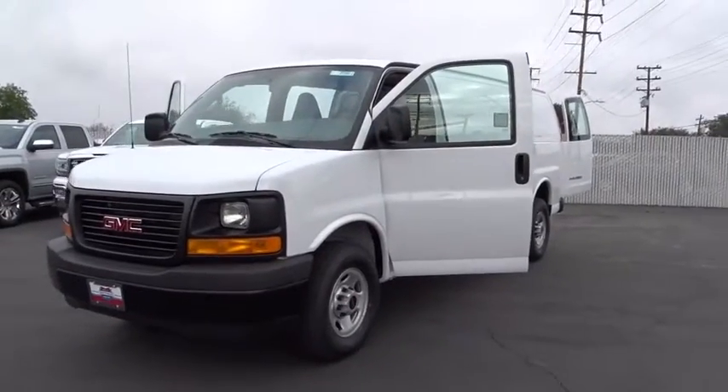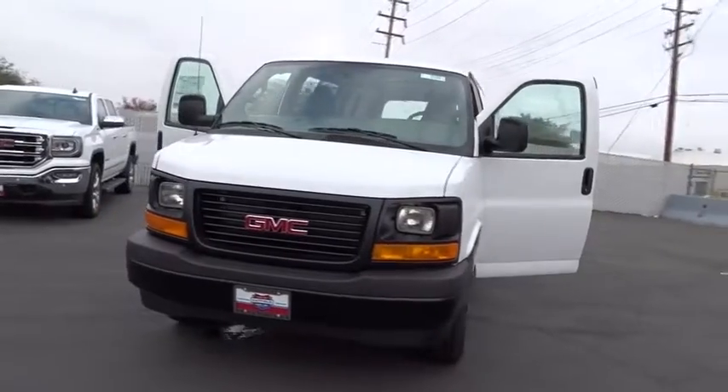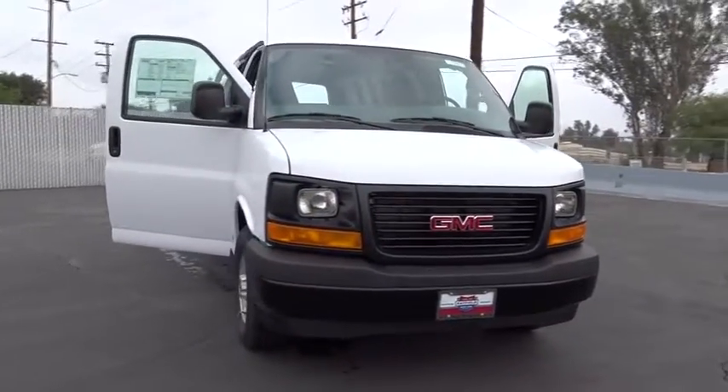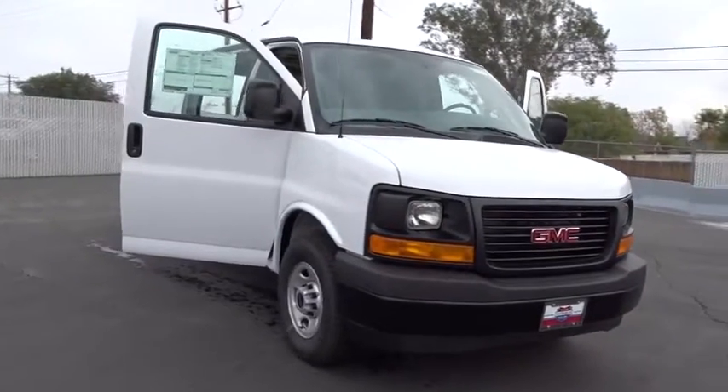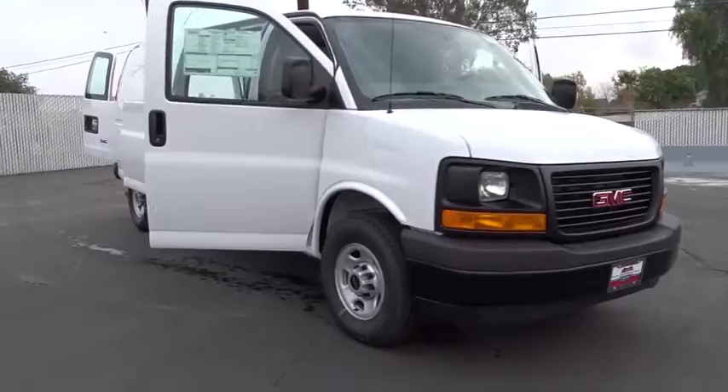The 2017 GMC Savannah. The Savannah passenger van is a blend of comfort, convenience, and style. Available in 8, 12, and 15 passenger models, the Savannah has been designed and refined with safety as the constant goal.